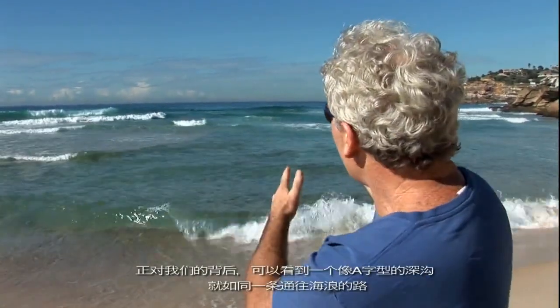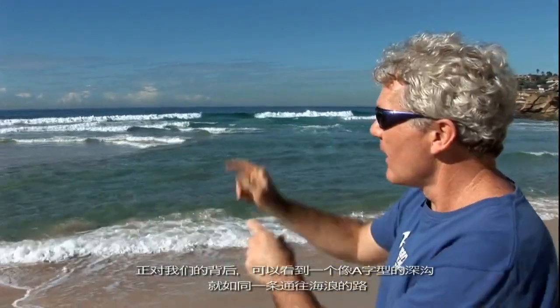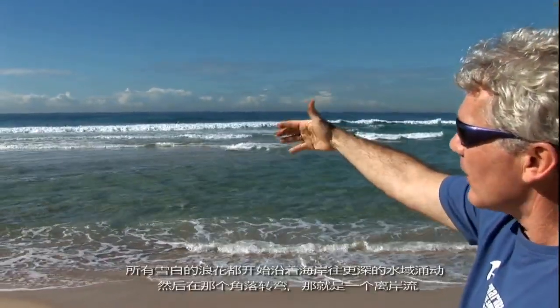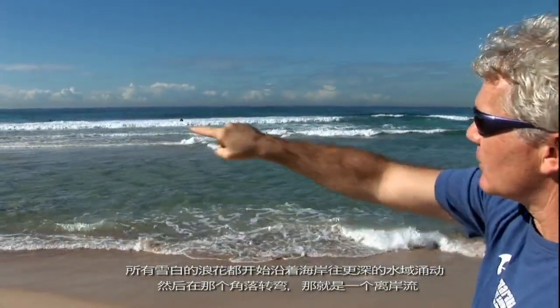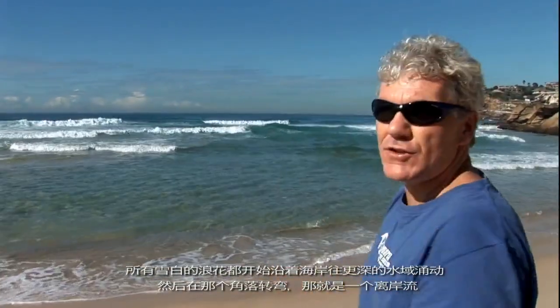The best way to spot a rip is to look for dark gaps. Right behind me, we've got a nice rip that looks like a dark gap, almost like a clear path going through the surf. Over here it's a shallow sandbar where the waves are breaking. All that white water is piling up on the beach, starts flowing along the beach in this deeper channel, then turns the corner — and that's your rip. That's what you look for: dark gaps.